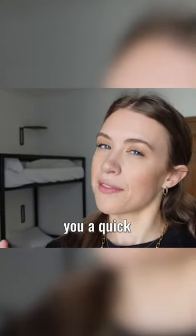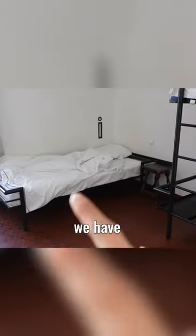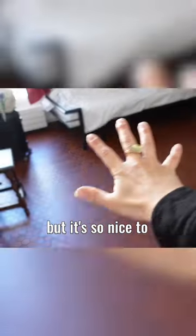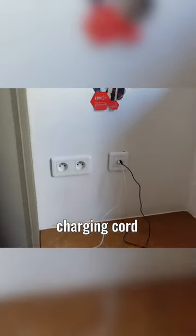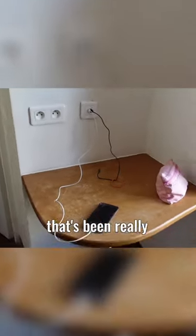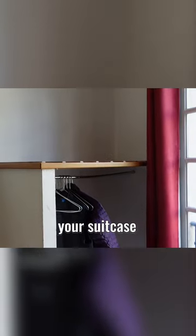Thanks for tuning in. I want to give you a quick tour of this room. This is a three-person female-identifying dorm. That was my bed, and then we had two English girls here. It's so nice to have space — the room is awesome. They have the regular charging cord and also USB, which has been really handy. There's also a place to hang your coats.